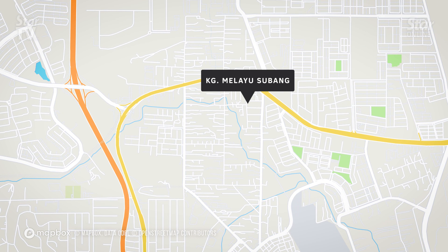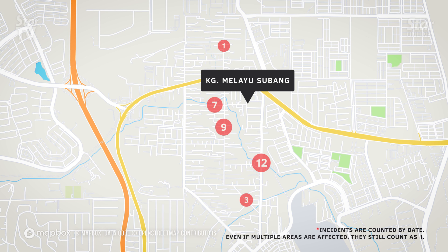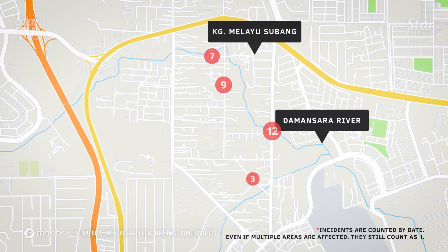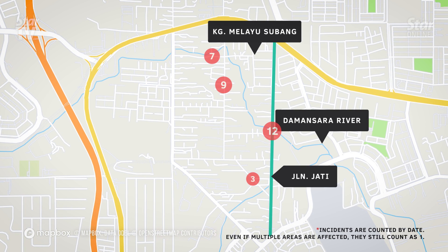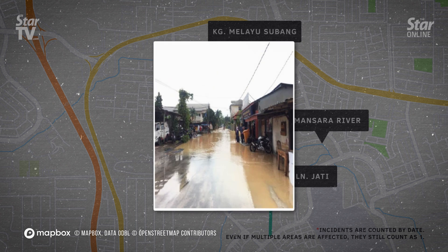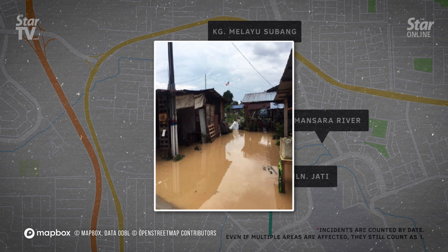Kampung Melayu Subang has been hit by floods 17 times from 2014 to 2018, due to its close proximity to Sungai Damansara, which sometimes overflows during heavy downpours. The housing area along Jalan Jati was most affected with 12 flood incidents between 2015 to 2018. Flood mitigation works in the area near Sungai Pelempas is in progress.